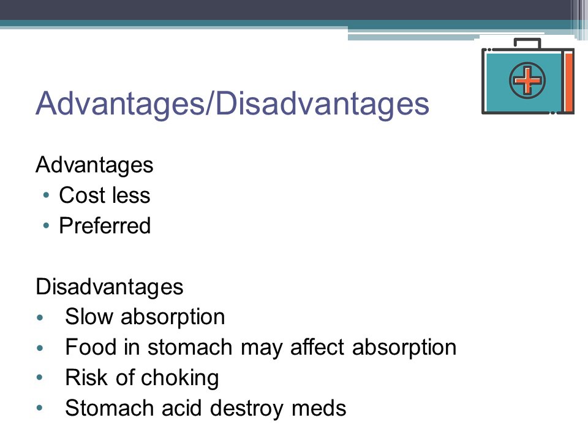There are some definite advantages and disadvantages to enteral medications. Enteral medications cost less, and they are the preferred route. Patients can easily self-administer enteral medications. Some of the disadvantages are that enteral medications are slowly absorbed, so they have a longer onset, or time before a therapeutic effect is obtained.